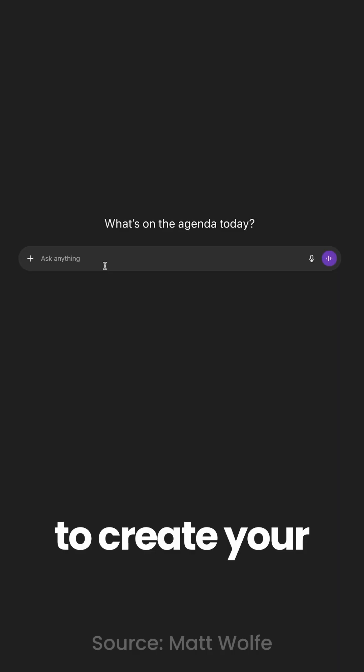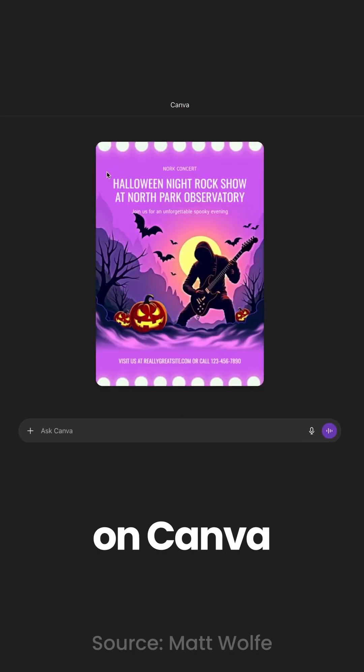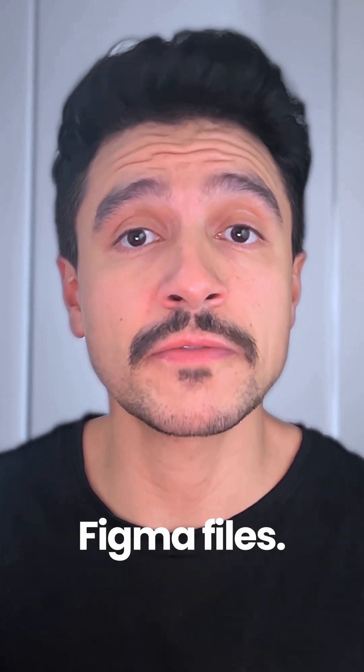That means from now on, you can ask ChatGPT to create your artwork using Canva, choose from the options it gives you, and then edit it directly on Canva — or even keep prompting ChatGPT to do it for you. And the same goes for Figma files.